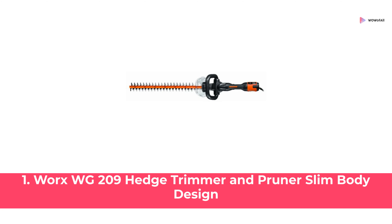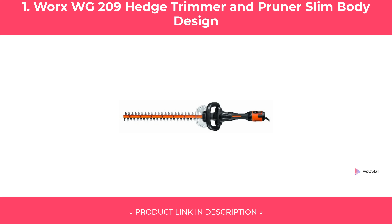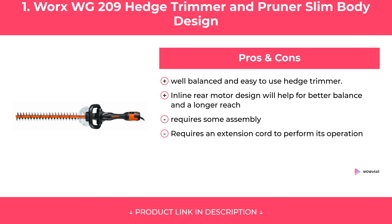At Number One: Works WG209 Hedge Trimmer and Pruner, Slim Body Design. Features. Pros and Cons. Our Review.